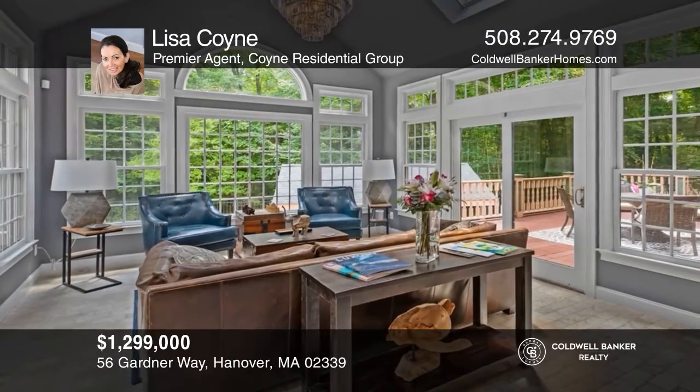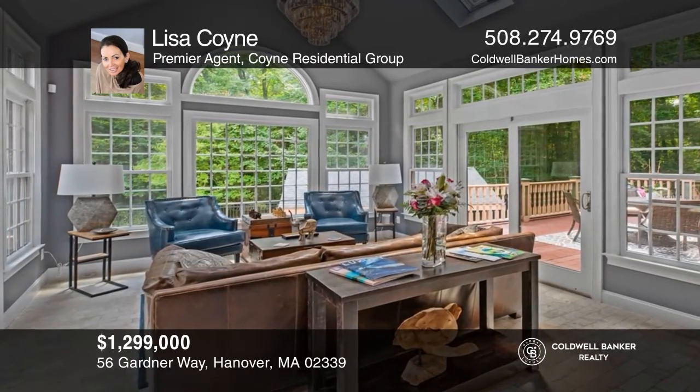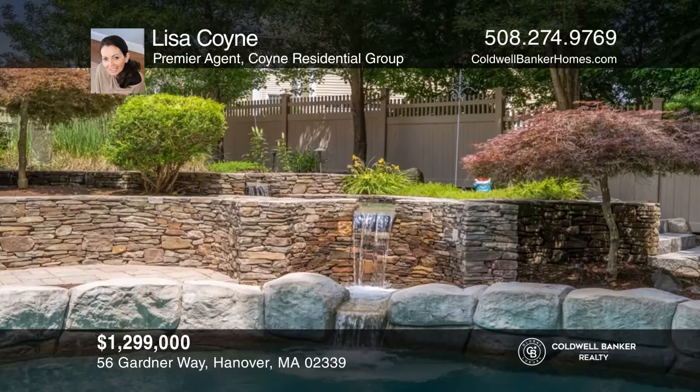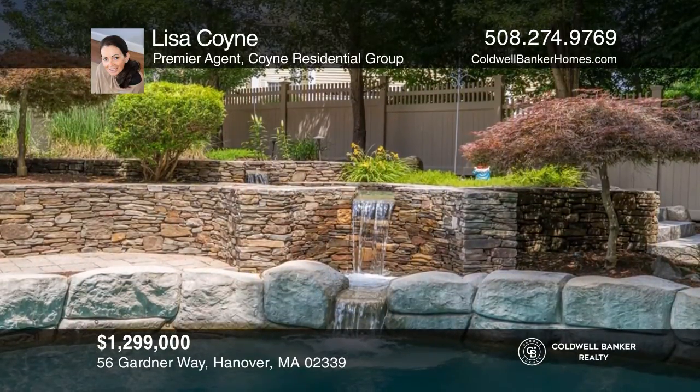At the end of the cul-de-sac, this custom-built designer-decorated 14-room home offers a solarium and pool with waterfall. Come see all this home has to offer with Lisa Coyne.